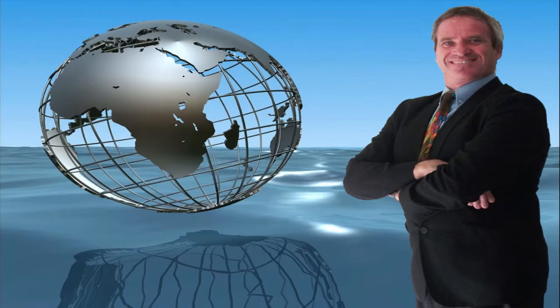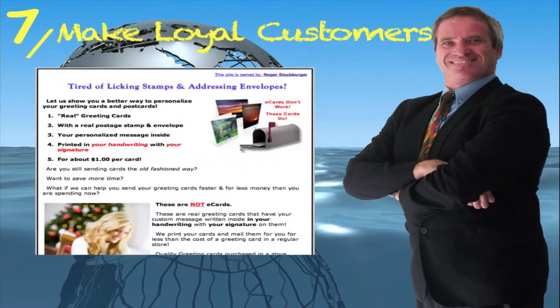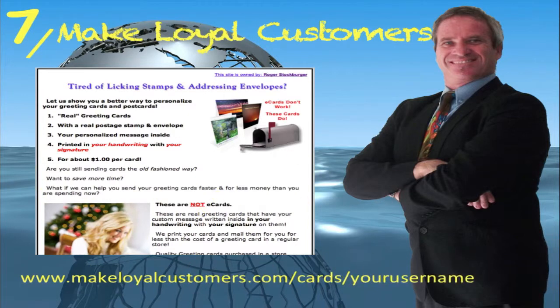Last but not least, another great site to promote the card sending service, which is highly effective. The website address is www.makeloyalcustomers.com forward slash cards forward slash your username.